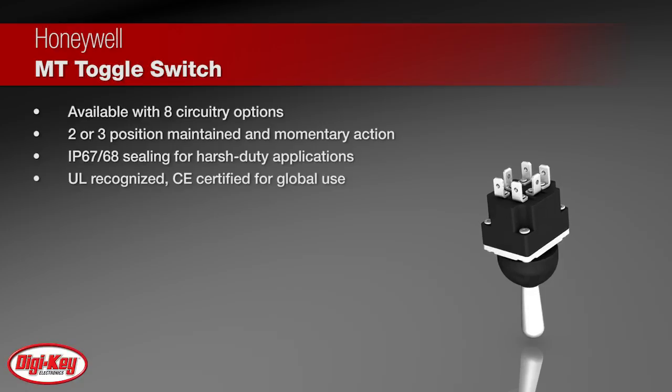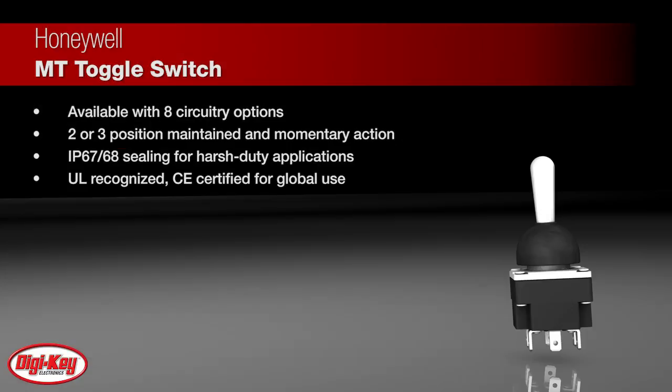These switches are available with eight circuitry options and two or three position maintained and momentary action. The MT Series switches offer IP67-68 sealing for harsh duty applications and they are UL recognized and CE certified for global use.